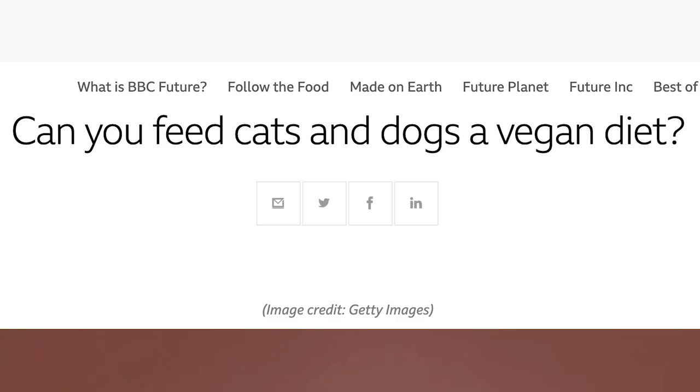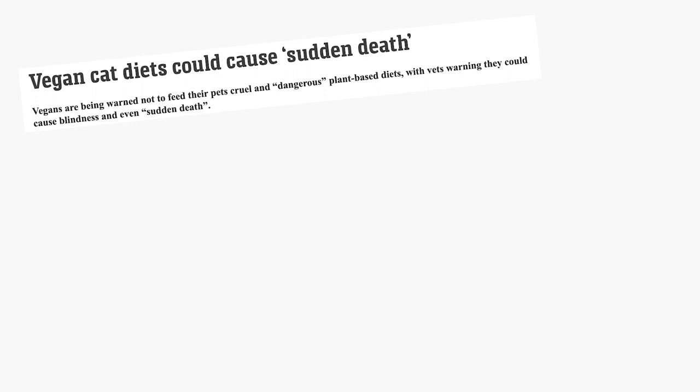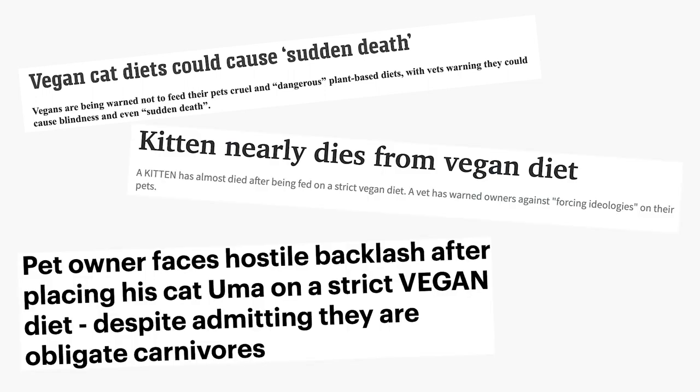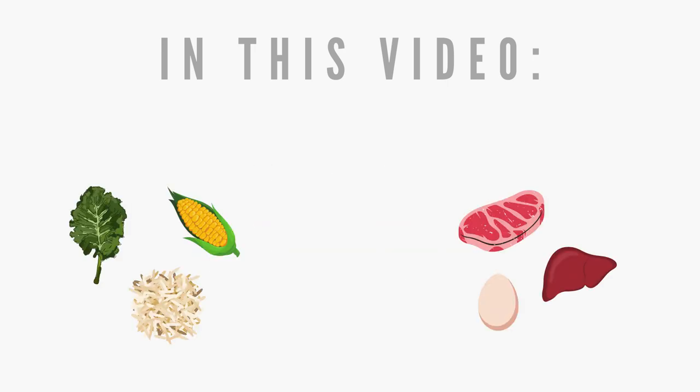Vegan pet food has been a very controversial subject over the years, and with some feline deaths being linked to the vegan diet, it's easy to see why. In this video, I will be talking about vegan or plant-based diets for pets and how the nutrients it provides can differ from meat-based diets.